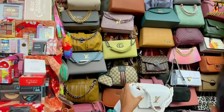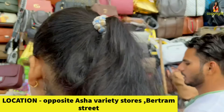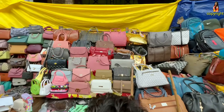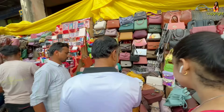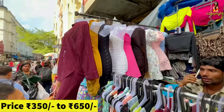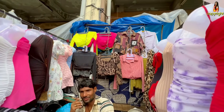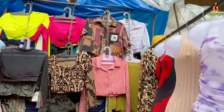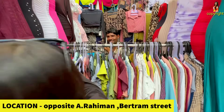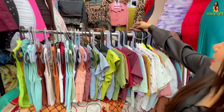I am going to show you the latest collection of the new market collection, so I will show you the latest collection of the new market collection.